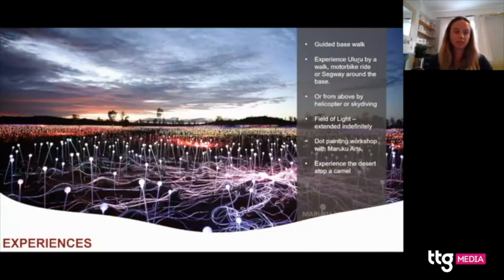Definitely have your clients visit the Field of Light — an art installation created by the famous Bruce Munro, made up of 50,000 spheres of light spanning an area the size of seven football fields. It's really spectacular and was meant to be temporary, but has been so popular it's been extended indefinitely. Another really interesting experience is dot painting with Maruku Arts, where you'll learn about this Indigenous art form with a guide and have a go yourself.